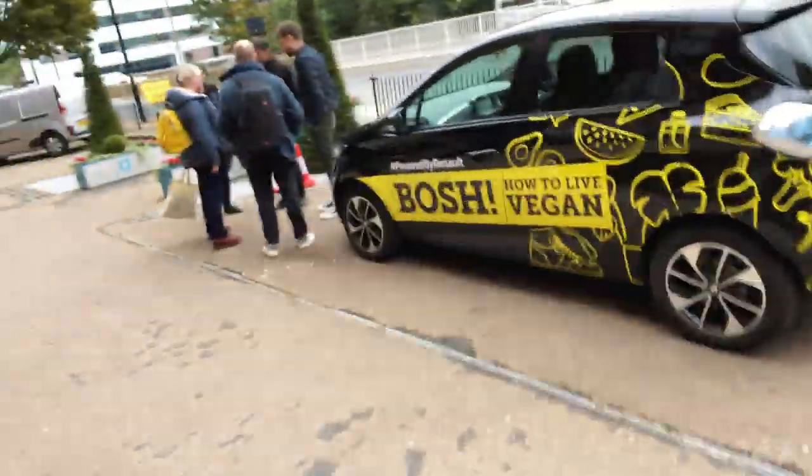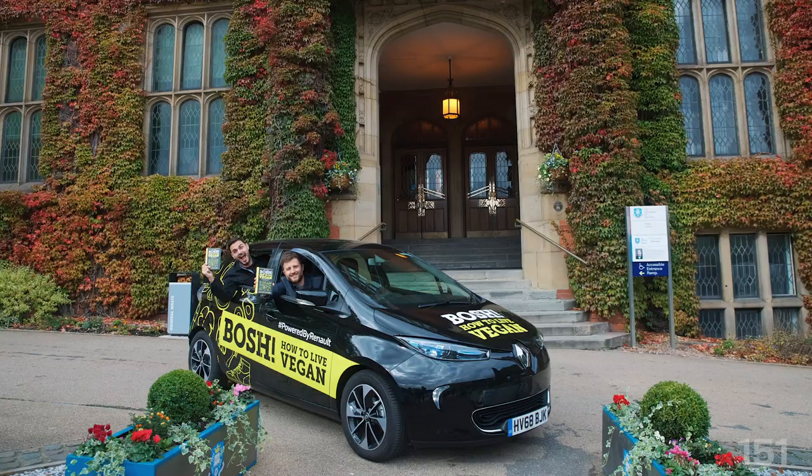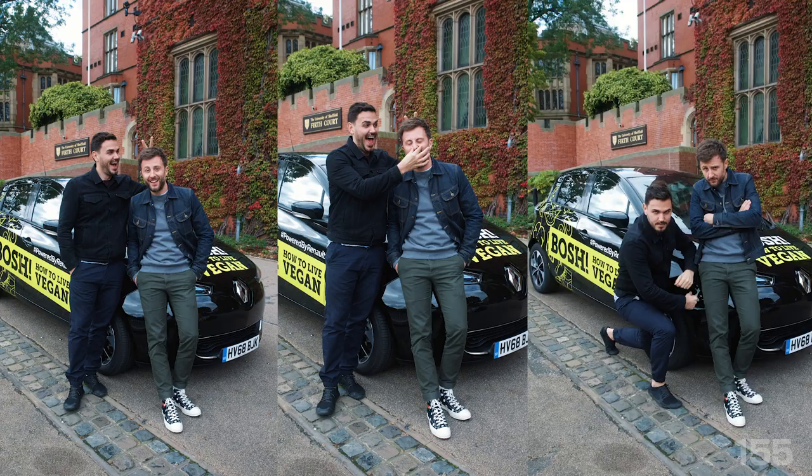So we've arrived in Sheffield. The Bosch-mobile is looking real, real good. Look at that. We just had a little impromptu photo shoot. And the really cool thing is that this gorgeous building where we're going to be doing our talk later on is called Firth Court. My surname is Firth. Nice touch, guys. Nice touch.